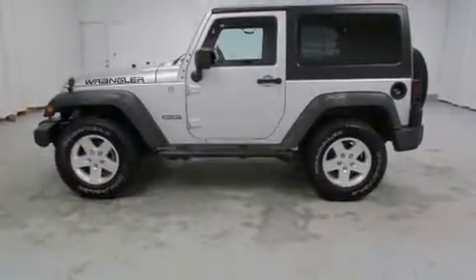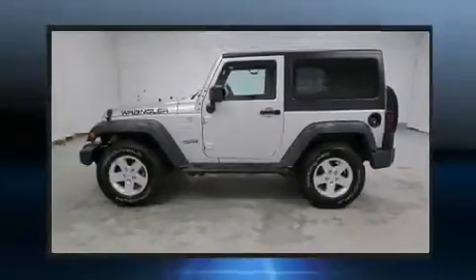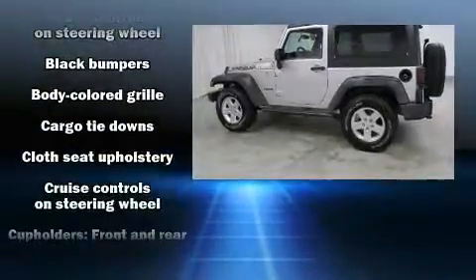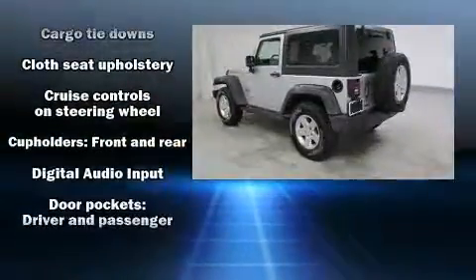All of the premium features expected of a Jeep are offered, including a trip computer, an outside temperature display, front fog lights, skid plates, and cruise control.